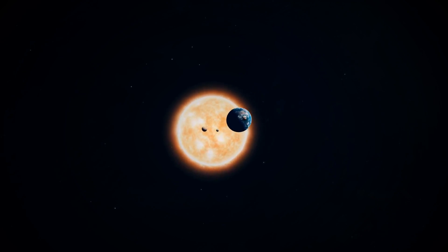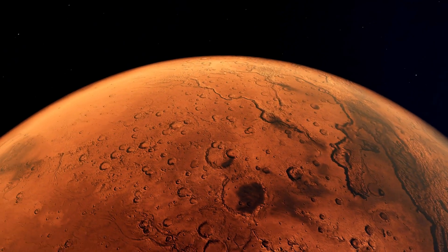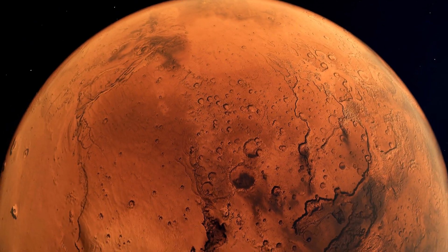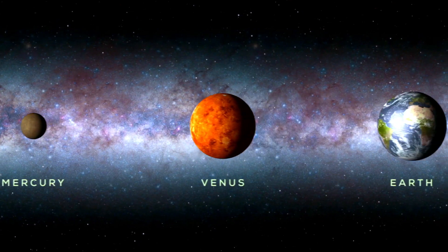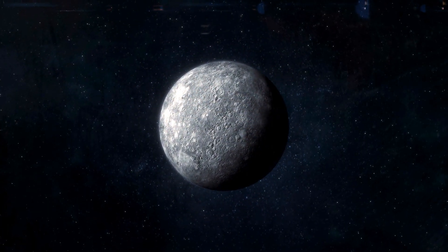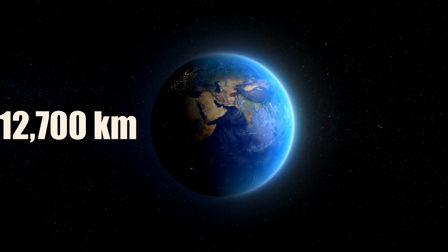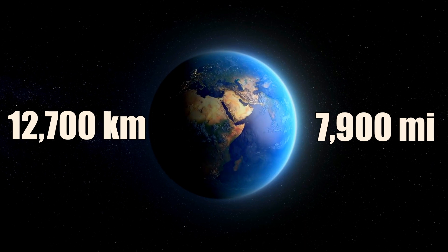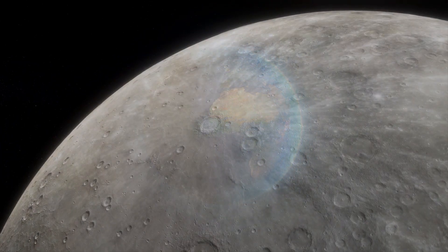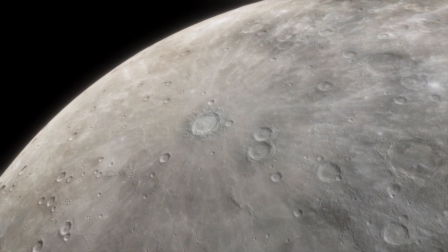The first type of planet is the terrestrial planet. These are sometimes called the rocky planets because they have solid surfaces made of rock and metals. There are four terrestrial planets in our solar system: Mercury, Venus, Earth, and Mars. These planets are relatively small and dense, ranging from about 4,800 kilometers to 12,700 kilometers in diameter. Some of these planets have atmospheres, while others have little to none, which leaves them exposed to harsh radiation and meteor impacts from space.